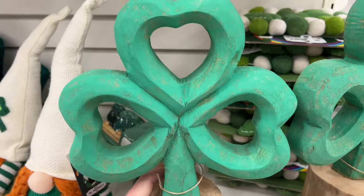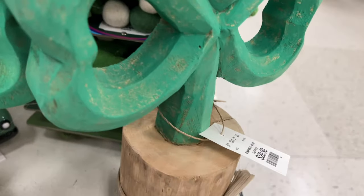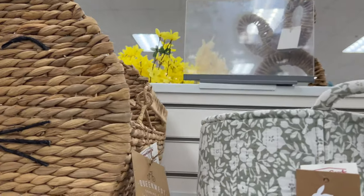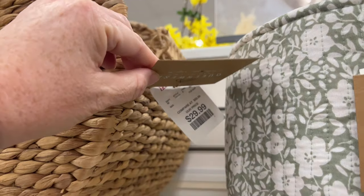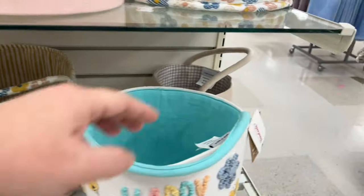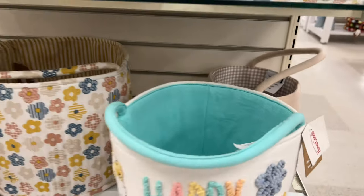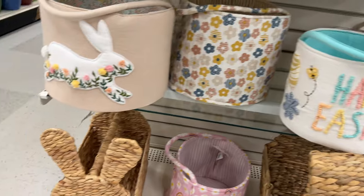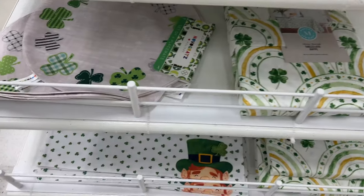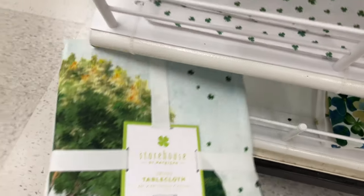This is a wooden shamrock — or clover, I'm not sure which — but it's pretty heavy. Here are some Easter baskets; they had quite a variety. Some are supposed to be for decoration, others you can use for your kids' Easter baskets. Whenever my kids were younger I would do just regular Easter baskets, but as they got older I did different things.